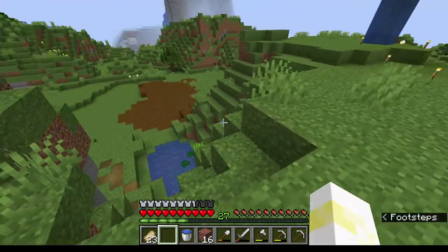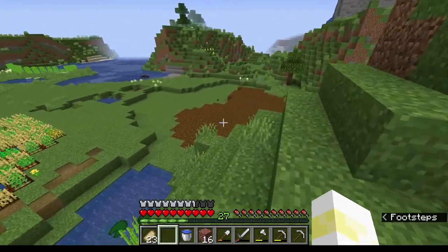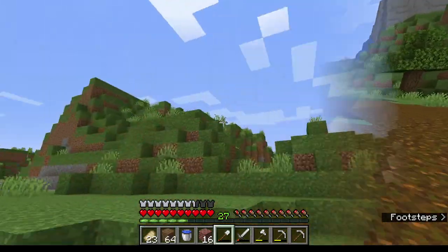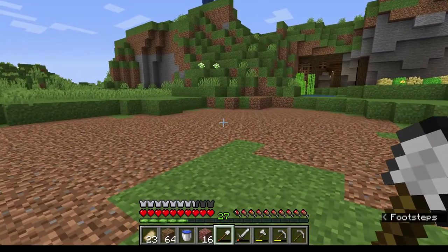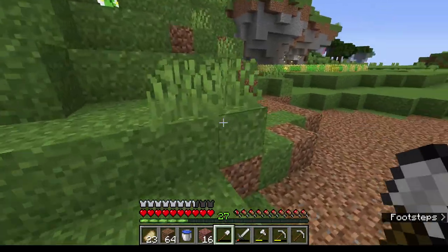The first thing we're going to do is clear out this podzol. Podzol is a good block — I like podzol, just not right there. And voila, all done. Look at that, we're 10 seconds into the video and we've already got one of our tasks done. That's like record time.